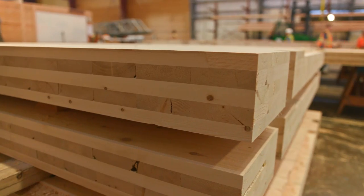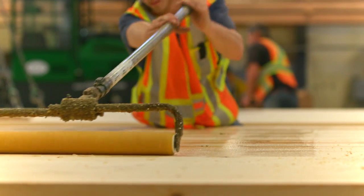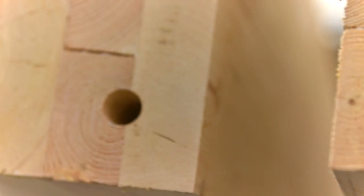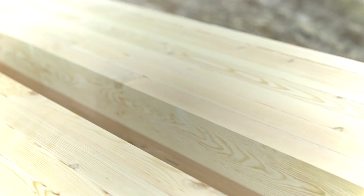prefabricated, solid engineered wood panel typically consisting of multiple layers, glued to form structural panels with exceptional strength, rigidity, and dimensional stability. Glulam is stress-rated engineered wood consisting of laminations that are bonded together to create strong, durable beams in a wide range of shapes and sizes.